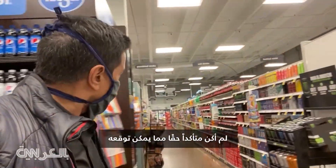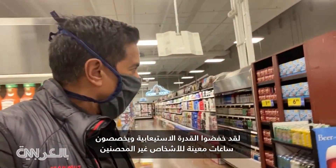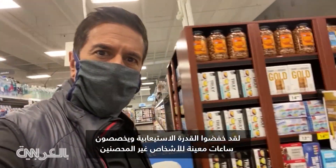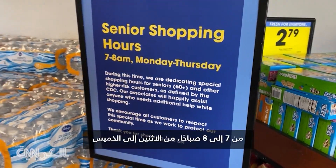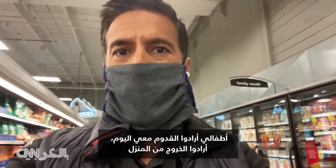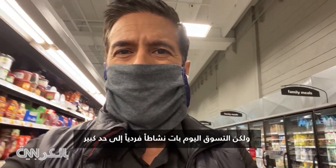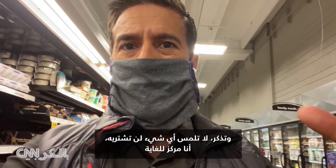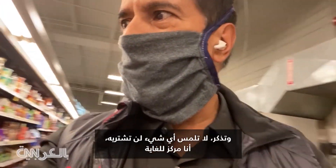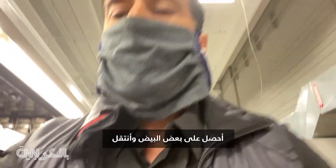The grocery store is pretty quiet — they've reduced capacity and keep special hours for people who are medically vulnerable, from 7 to 8 in the morning, Monday through Thursday. Shopping nowadays is pretty much a solitary activity, so it's best to leave others at home. Don't touch anything that you're not going to buy, stay very focused, grab what you need — like eggs — and keep moving.